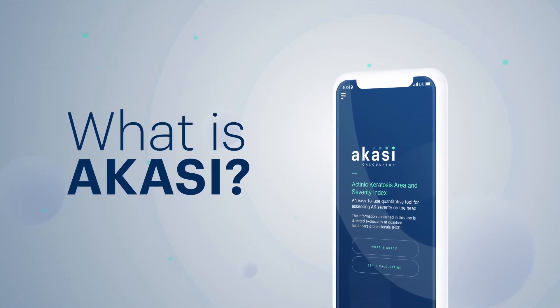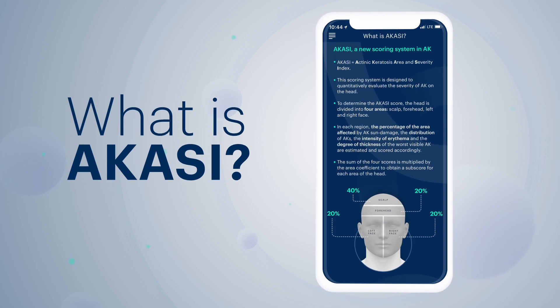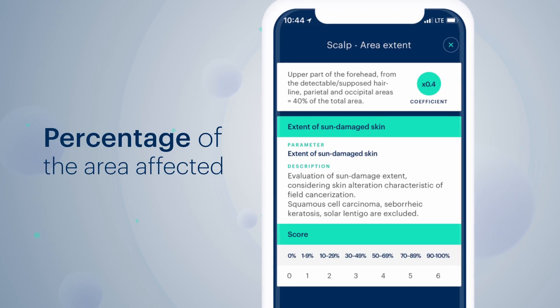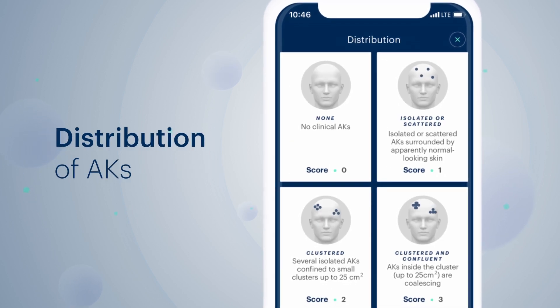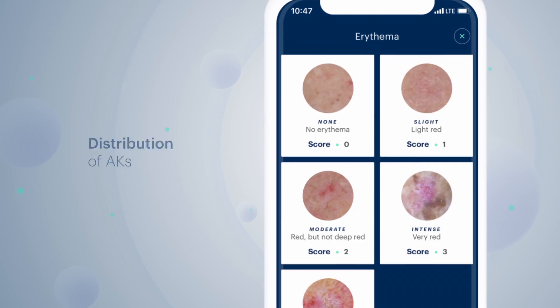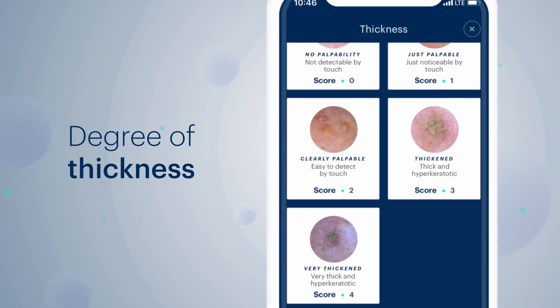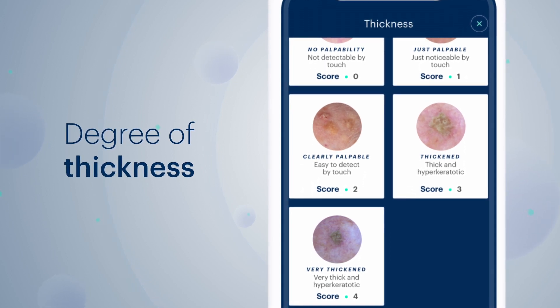Let's find out about the rationale behind ACASY. The head is divided into four areas. The percentage of the area affected, the distribution of AKs, the intensity of erythema, and the degree of thickness of the worst visible AK lesions are estimated and scored accordingly.